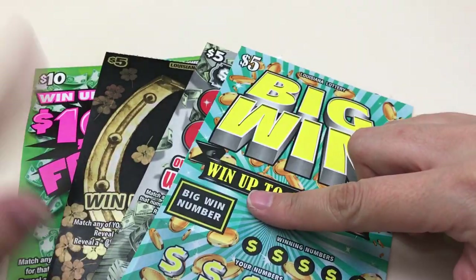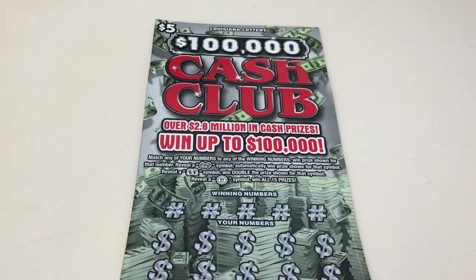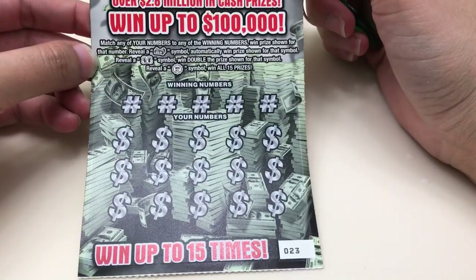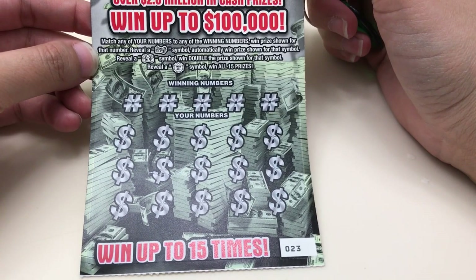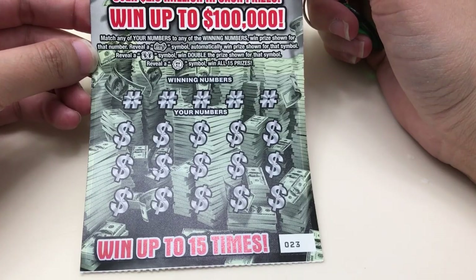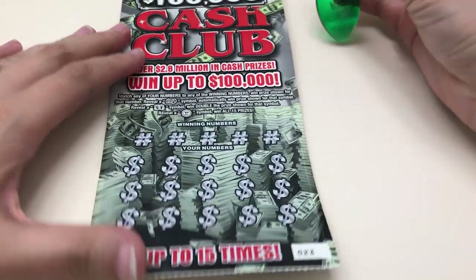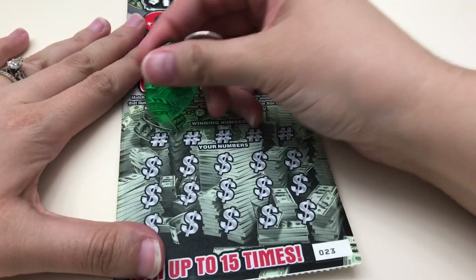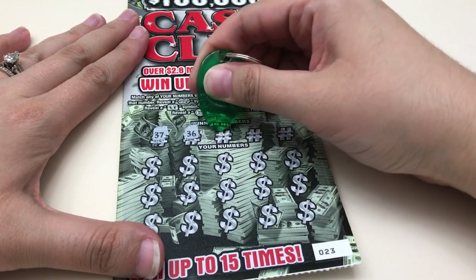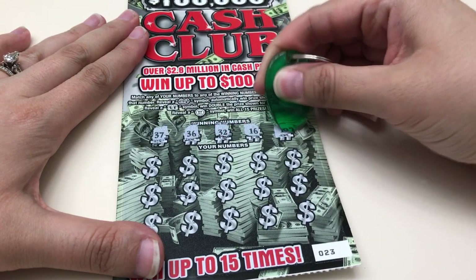I picked up four tickets from the Louisiana lottery — a $10 and three $5 tickets. Let's get started with this $5 '100,000 Cash Club.' All we need to do is match our numbers to the winning numbers. A stack of bills is an auto win, double money bags doubles the prize, and a win symbol wins all 15 prizes. Lucky number 23. We're looking for 37, 36, 32, 16, and 19.